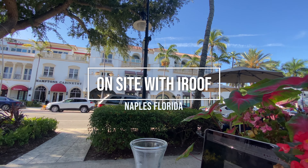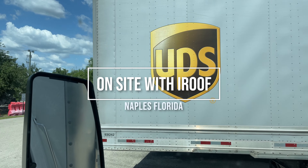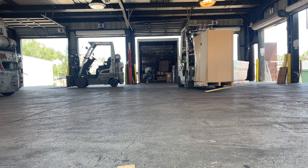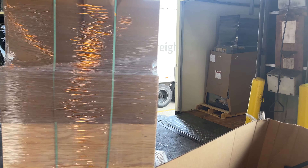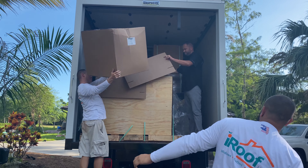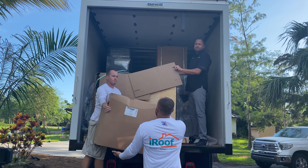This morning we are helping iRoof in Naples, Florida. They are setting up a truck with a CM2400, a Cool Vac 22 Honda, a hose reel, and a couple of sliders. They are using one slider for a vacuum and the other slider for their generator.